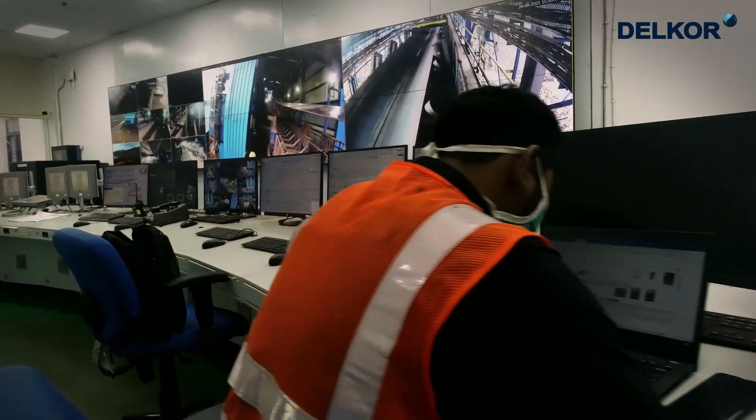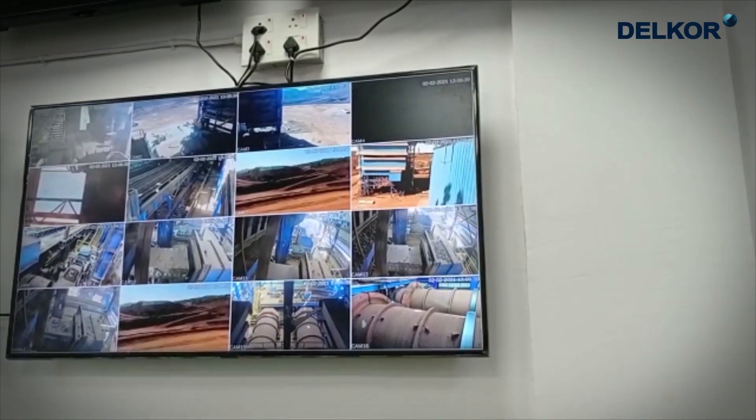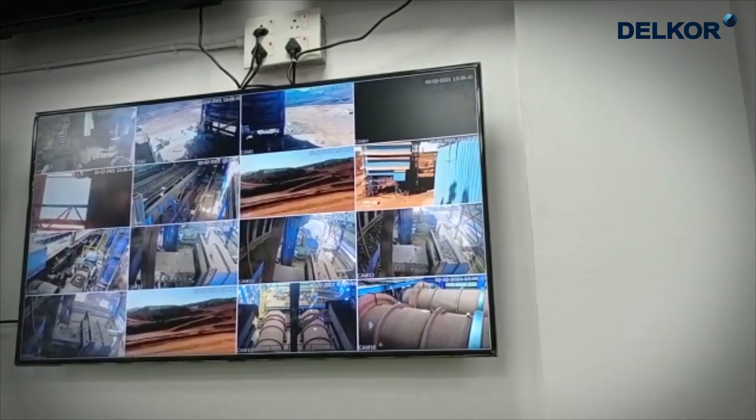This sophisticated plant is controlled by a high-tech, state-of-the-art control system. From the control room, the whole plant can be viewed and controlled from one location.